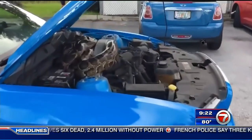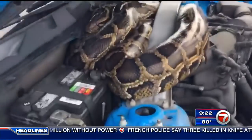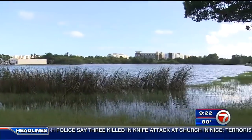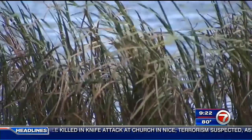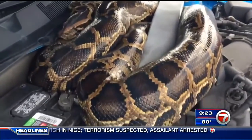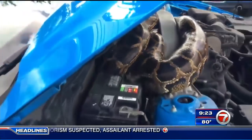Because the car was sitting outside overnight, he believes the snake snuck in from a nearby lake that's just feet away. Now he's hoping this is a wake-up call for anyone living or working nearby. He said, 'I think there are going to be possibly a lot of dogs and cats going missing in residential areas because they're obviously getting closer.'